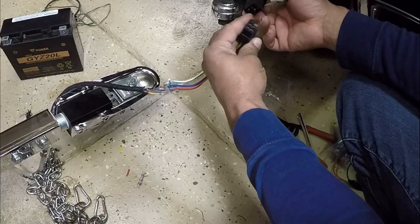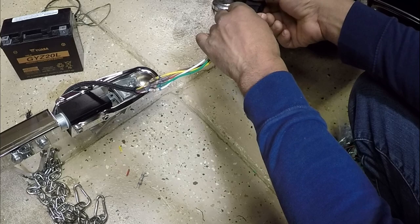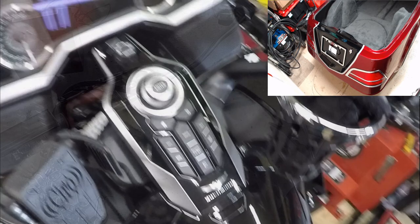Once I verify the colors are correct, I'll put some protection over the wires. I'm going to plug in on the bike and verify that everything is correct. Now I can turn on the bike, go through the test, and make sure that everything is connected properly.